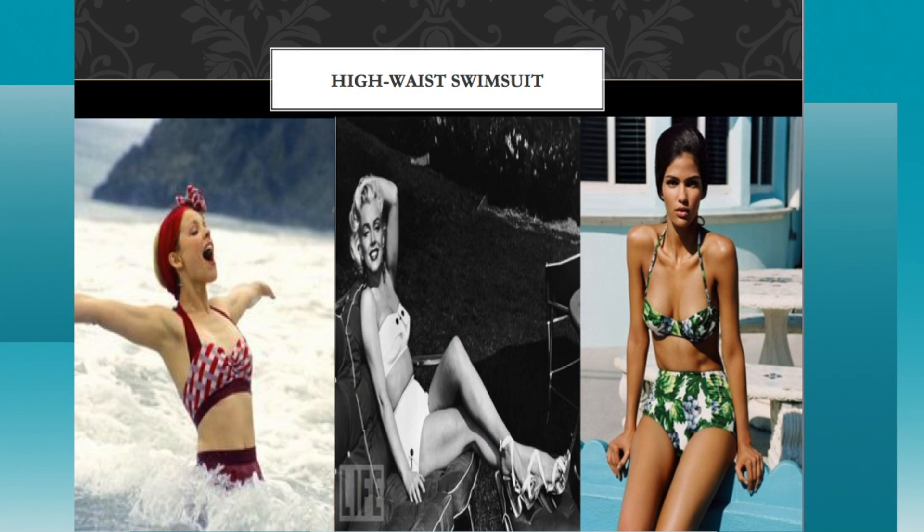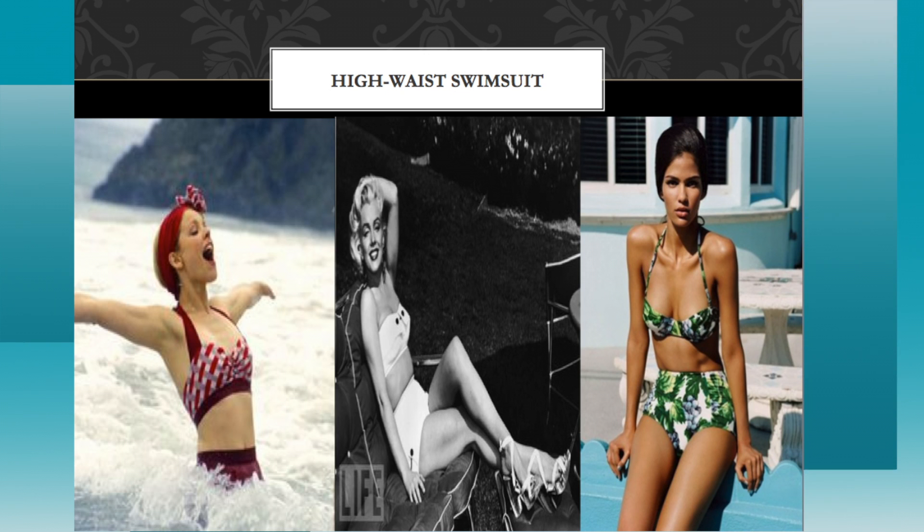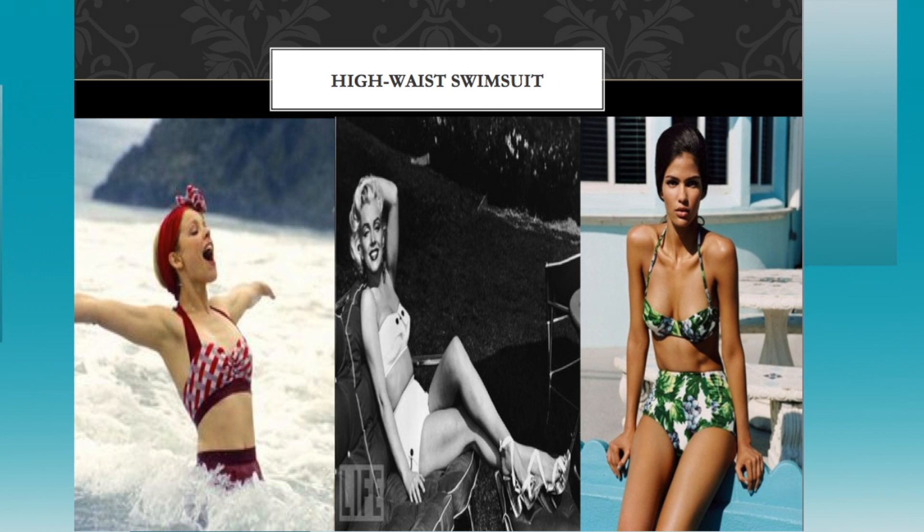Up next, we have the high-waisted swimsuit. It's coming to that time where, just in case you don't get that belly right, this high-waisted swimsuit will cover up everything — it sucks it in and holds everything in. We have the icon Marilyn Monroe featured, and then we also have Rachel McAdams from The Notebook. Hers is very classic, very simplistic. And then we have a top model with nice tropical prints.